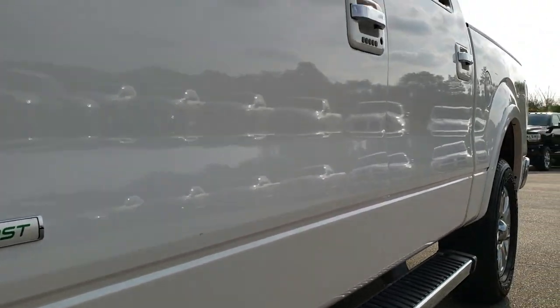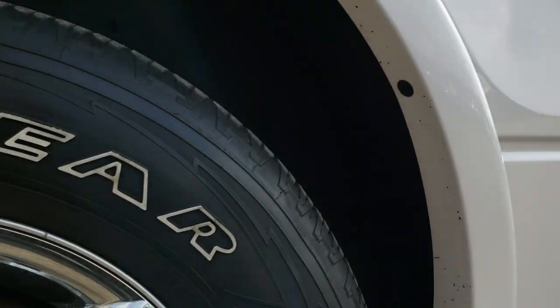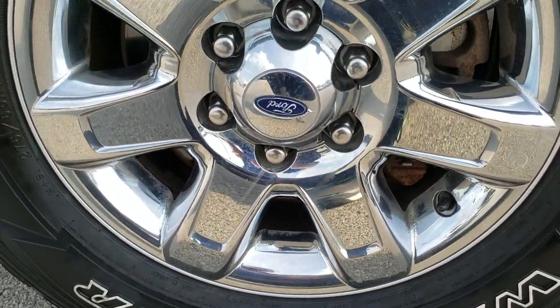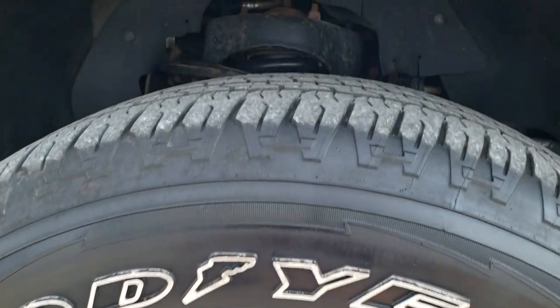If you want to check out this vehicle on our website, in the upper right-hand part of the screen there is a link to this vehicle. Click that link and go right to our website to look at all the photos.